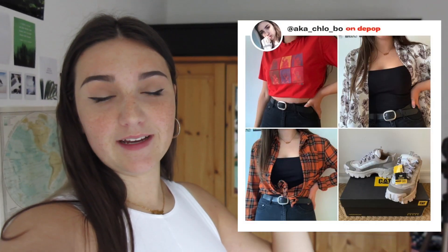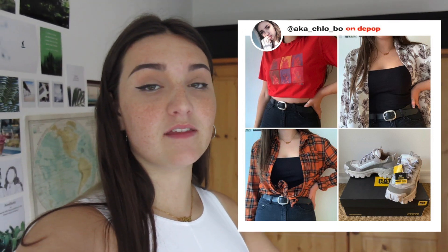Hi guys and welcome to today's video. So today I'm selling my stuff on Depop. The reason why I'm having to do this is because I really need money and I'm finding it really hard to find a job right now, so selling my clothes is what we've come to. This is my Depop here if you're interested in buying any of the stuff that you see in this video, but I just thought I would film the process and also it'd be a way to promote some of my clothes on another platform.